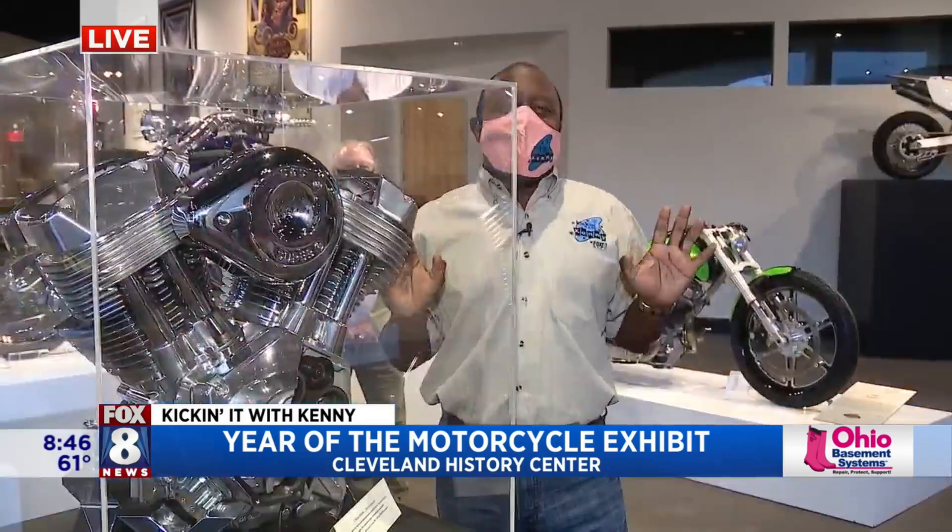Kenny's taking us for a ride today, giving us a history lesson too. Taking you guys for a long ride through the history of the American motorcycle. So that's a very cool thing.